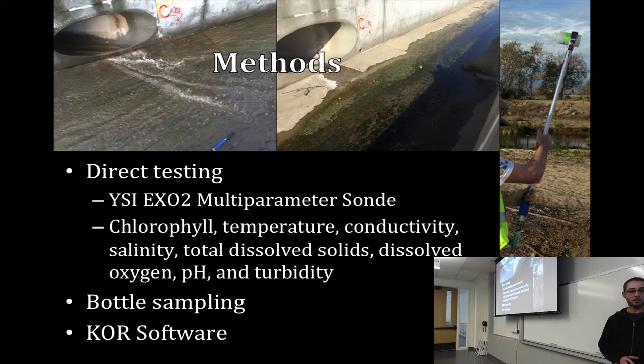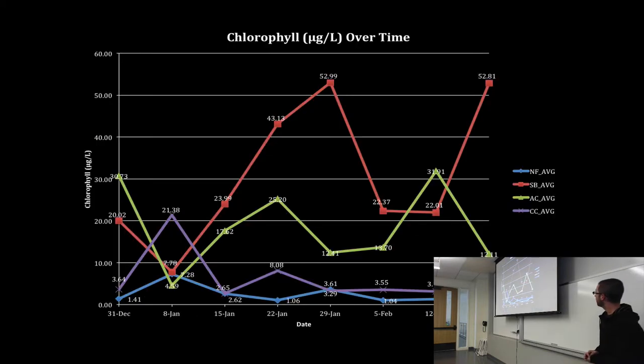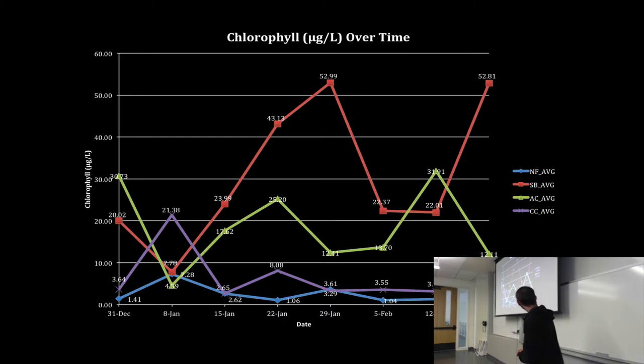At some sites where there wasn't enough water, I used bottle sampling. All data downloads to software and into Excel. This graph compares chlorophyll over time between sites, and you can see a big difference between the North Fork and the South Branch. January 8th was when we had a big rainfall event, and chlorophyll levels were all pretty low, but then they went back up. Once it got hotter with less water flow, the water became more shallow in the South Branch, which can create more algae.